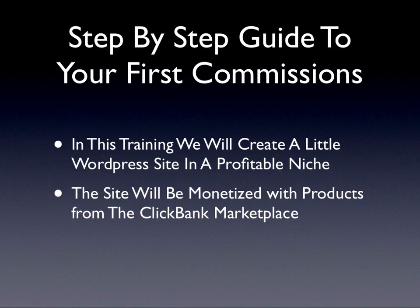In this training, we will create a little WordPress site in a profitable niche. The site will be monetized with products from the ClickBank Marketplace.